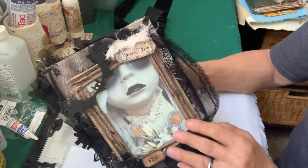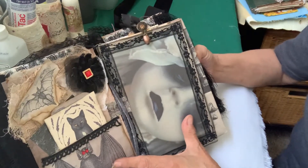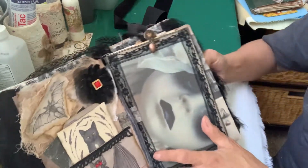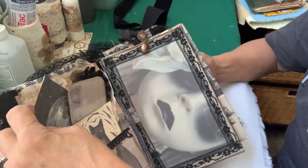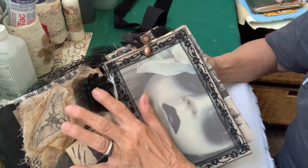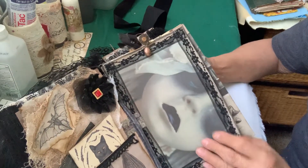Annie Mary. You open it up and right here is a pocket — that is a bat. And there's a cat in here, a postcard, just different things that are mystical type things. Another flower up here with the bling that matches the bat's eyes. Here's Annie Mary again.